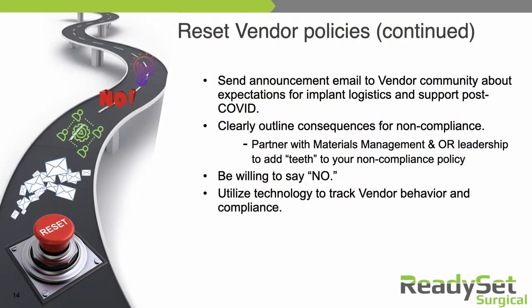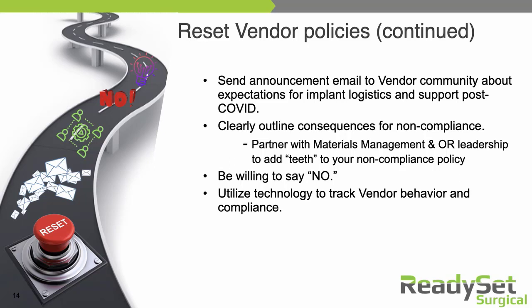Don't forget to include specific technology-related issues in your policy reset process. Some of these policies on the books are anywhere from 5 to 10 years old — they may be before you had any kind of software tracking system for your trays, or if you've recently gone live with an implant management technology that may not be included in your current policy. Now is the time in that policy reset to work in all those technology-related aspects of the behavior you're trying to get from your vendor partners — around compliance with how they check in their trays, how they need to get their logins, how they need to work with other vendor peers in the same company to collaborate and coordinate. You can write all of that into your policies.